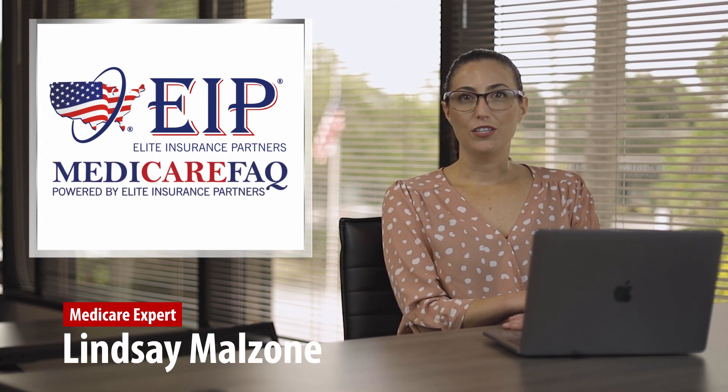Hi, Medicare community. My name is Lindsay Malzone and I'm the Medicare expert for Elite Insurance Partners and MedicareFAQ.com.